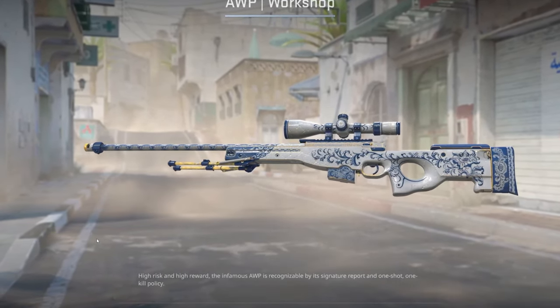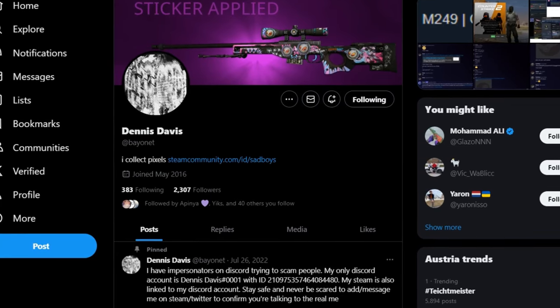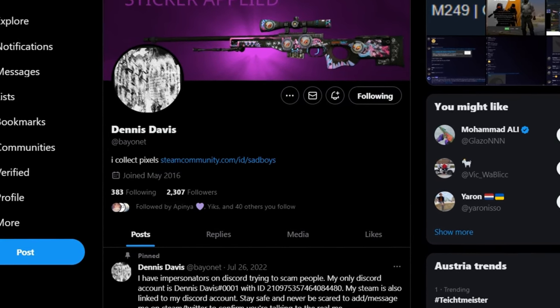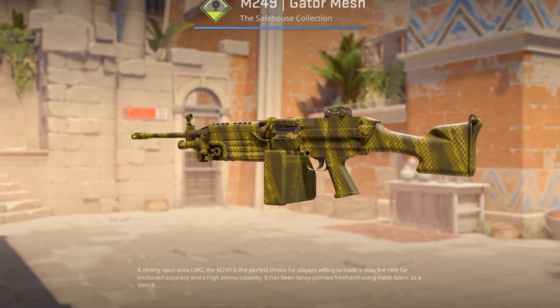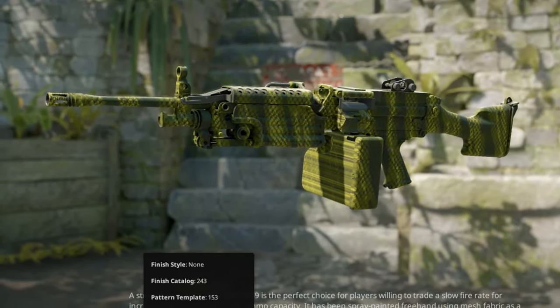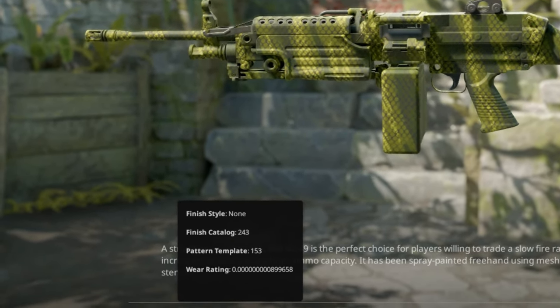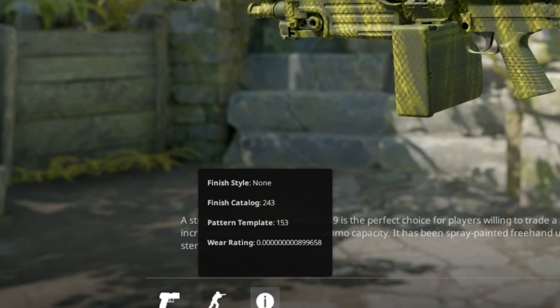I'd like to show you two absolutely mindblowing things that happened just a few hours ago. I'm sure that some of you have heard of the collector Dennis Davis before, and if not, you have probably seen one specific skin that he owned. Dennis was the owner of the number one lowest float skin in the entire world, and for a long time it was unclear what this skin could be worth.